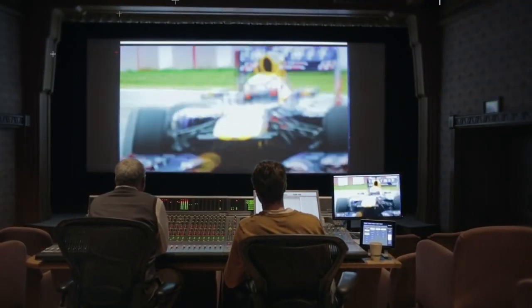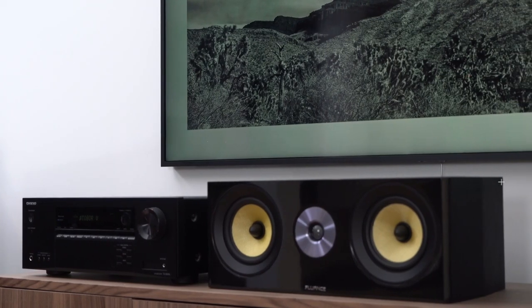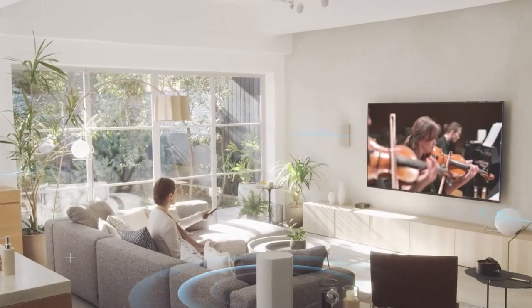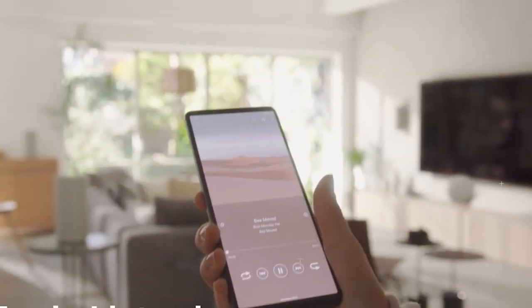Building a home theater system is easier these days because there are systems that have been specifically designed to work together and produce the sonic results you are looking for. Whether you're watching a movie or listening to music, a 7.1 home theater system will take your audio experience to the next level.